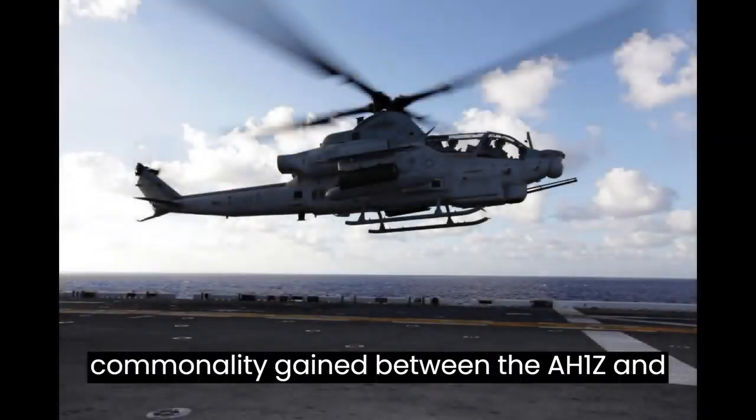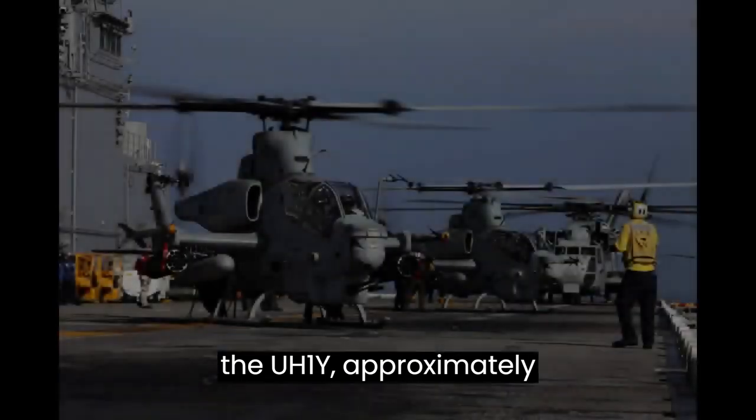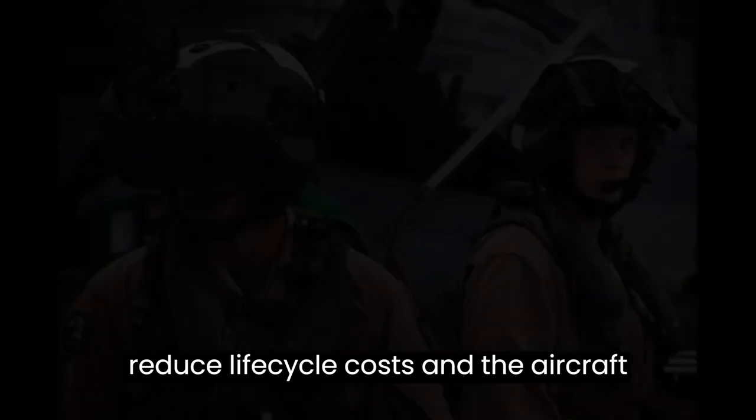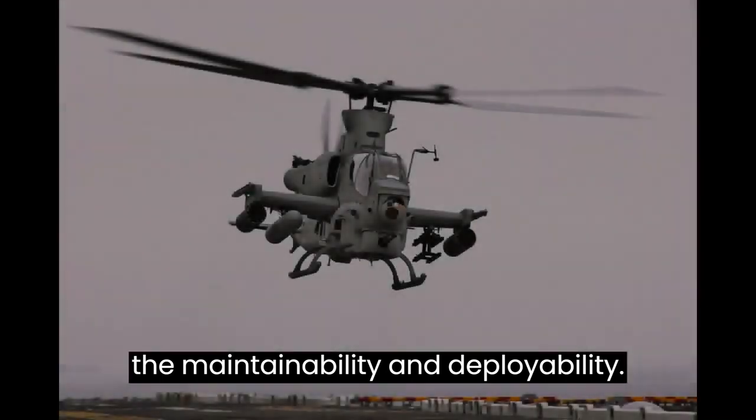The commonality gained between the AH-1Z and the UH-1Y — approximately 85% — is expected to significantly reduce lifecycle costs and the aircraft's logistical footprint, while increasing maintainability and deployability.